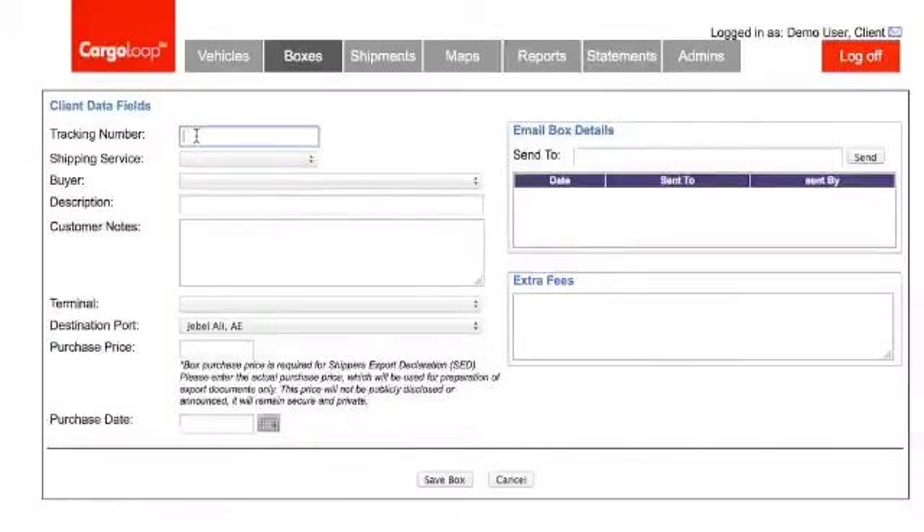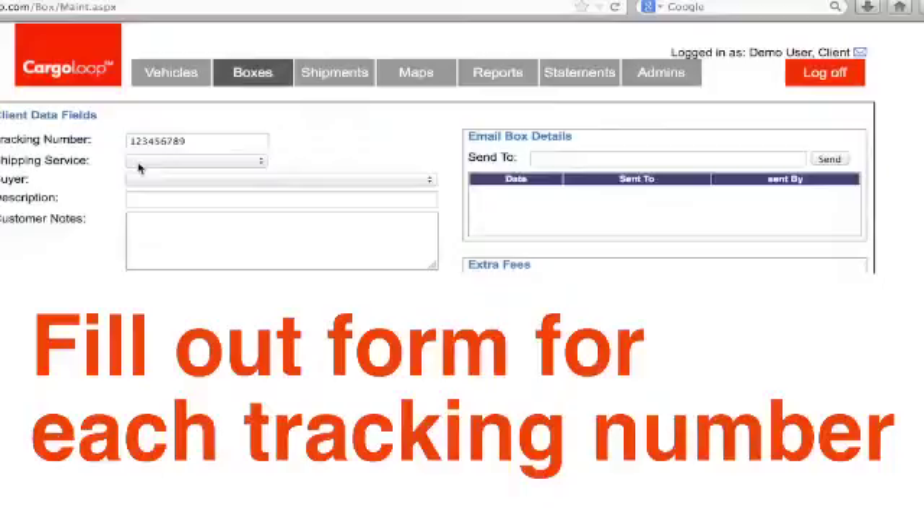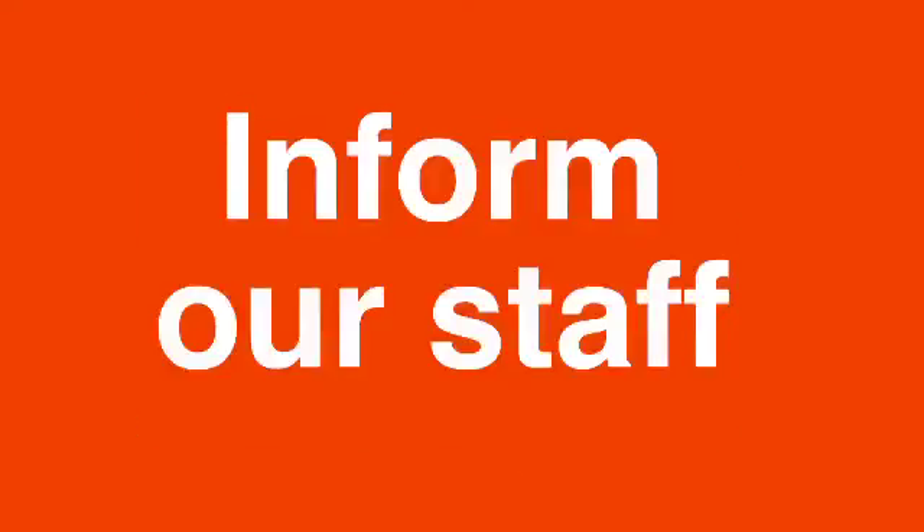First, you need to enter in the tracking number as provided by the shipper. One thing we need to point out: if you have multiple boxes with different tracking numbers, please fill out the form multiple times, entering them as separate boxes. This informs our staff what to expect as it arrives.